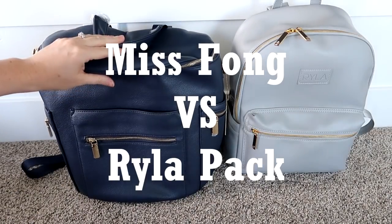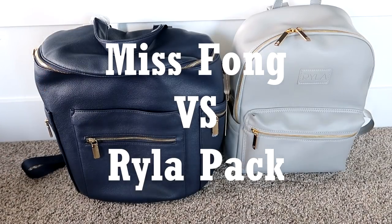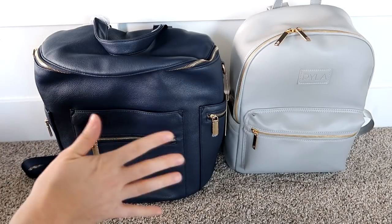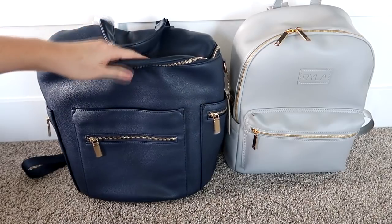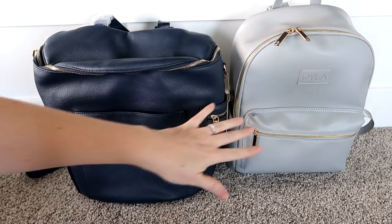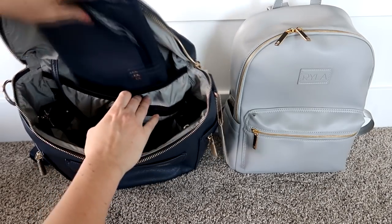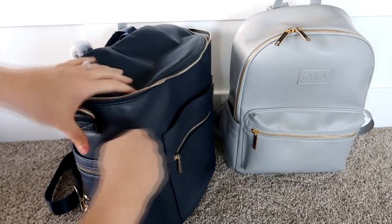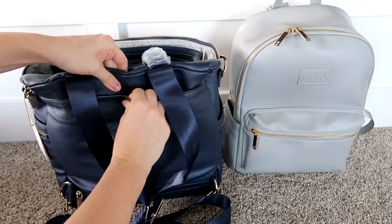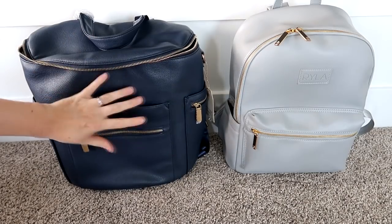Next up I have the Miss Phong bag in navy and the Ryla pack in a really pretty gray color. They're both beautiful colors for summer so I'm calling color a tie. For price, the Miss Phong wins — it retails for just around $50 whereas the Ryla pack is more around $100. For function and pockets, the Miss Phong has lots of organizational pockets, a changing pad, outside pockets, water bottle pockets, a grab handle, a back pocket, and detachable backpack straps — this bag is really functional.